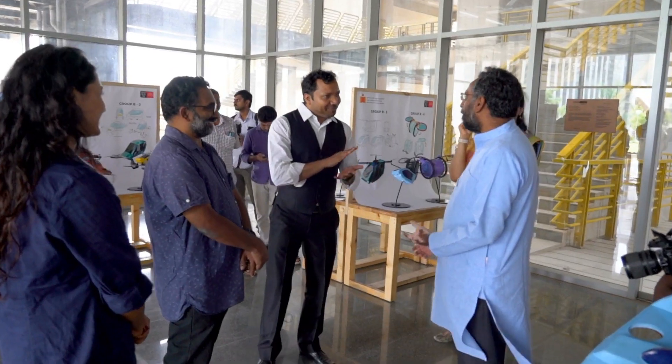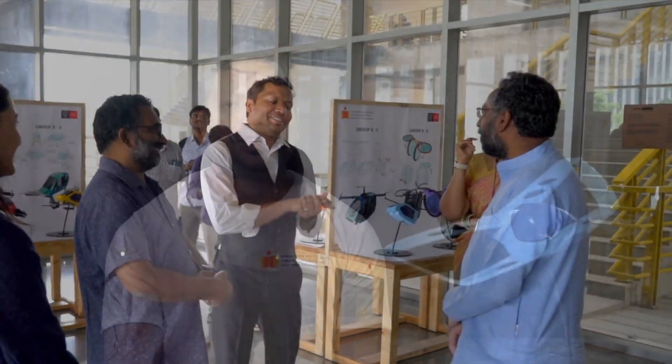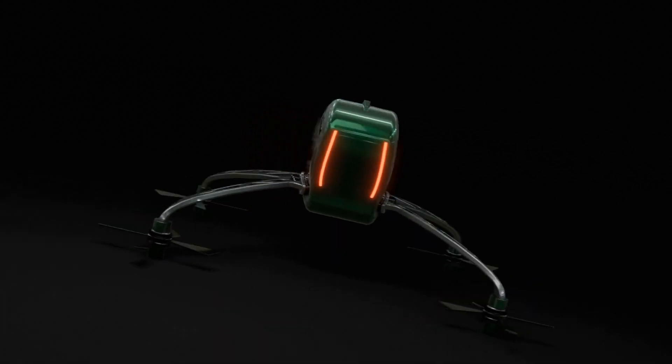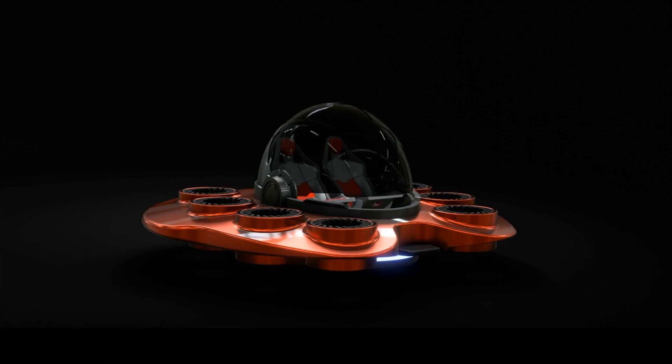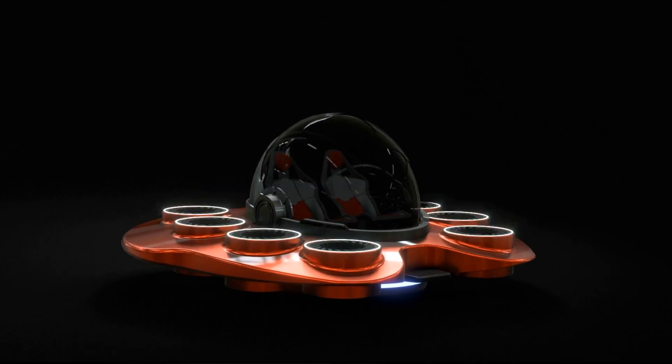As a designer and a researcher, I believe in a bright future for personal aerial vehicles. With improvement of technologies and inclusion of user feedback and user insight, these technologies will mature soon enough and will be easy to accept when launched commercially.